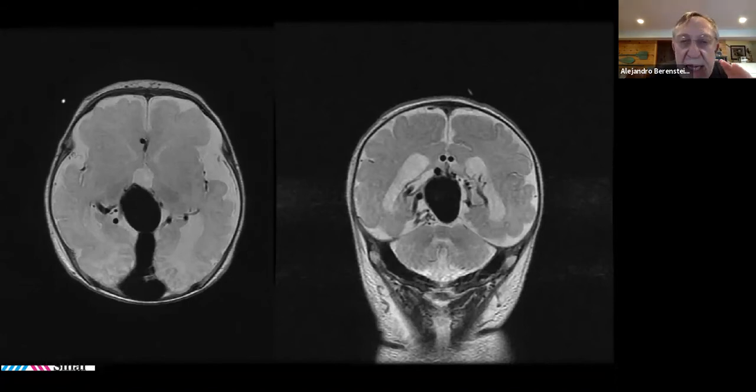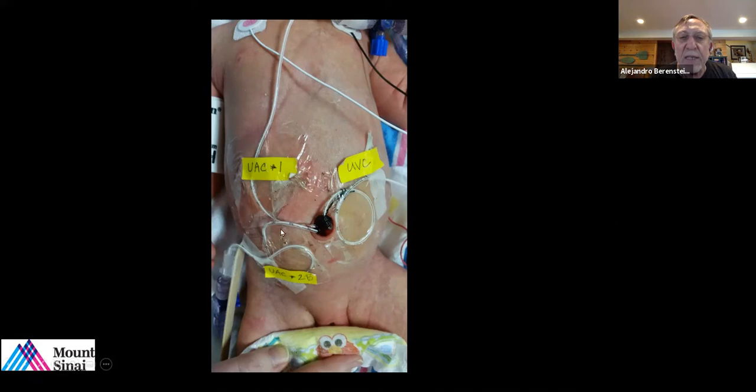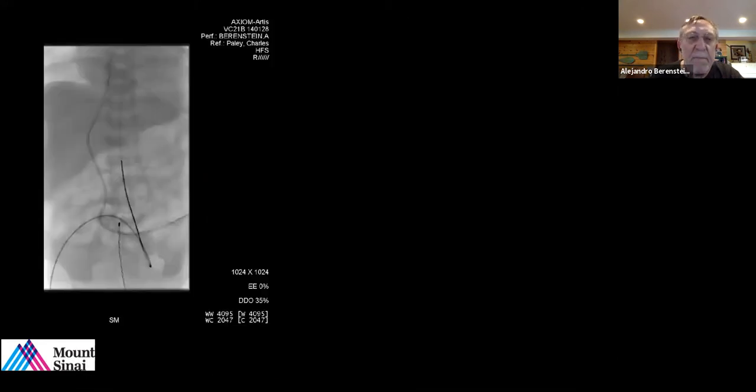Whenever we do the immediate postnatal MR imaging, it is important to look that the brain is normal, as this will have predicting value. The brain is very normal. The baby is now transferred to the Mount Sinai Healthcare System and in our Neuronatal Intensive Care Unit, we were able to cannulate the two umbilical arteries and the umbilical vein. This is the access to this baby's body. This is a technique developed at the Mount Sinai Healthcare System in which we use the umbilical artery as a means to reach the brain.